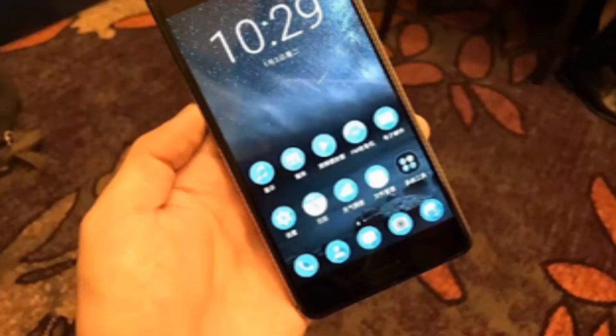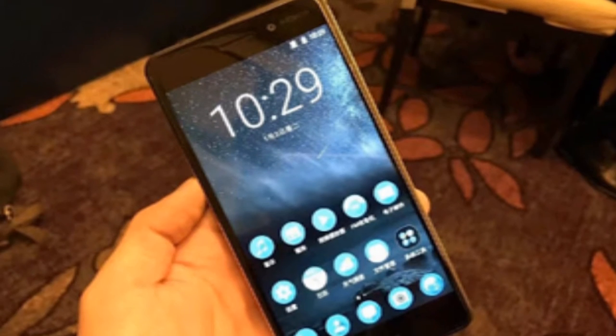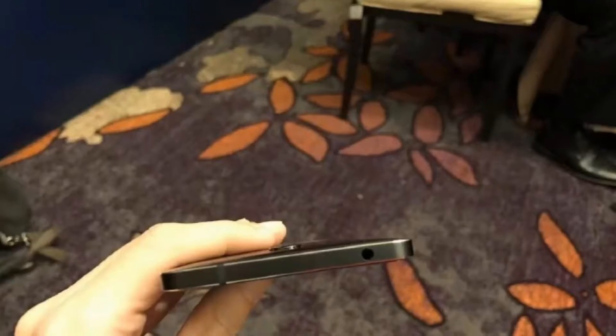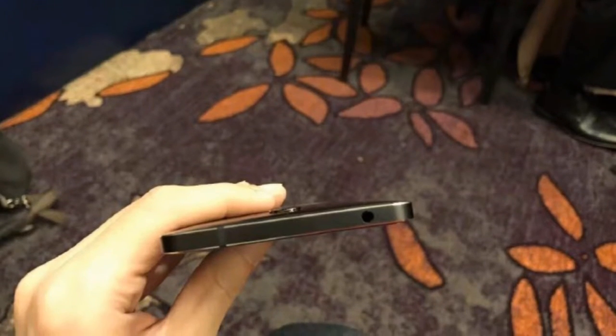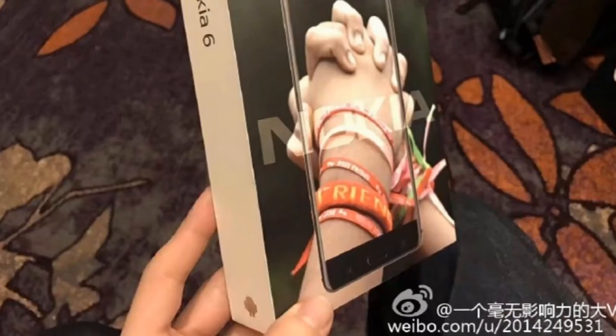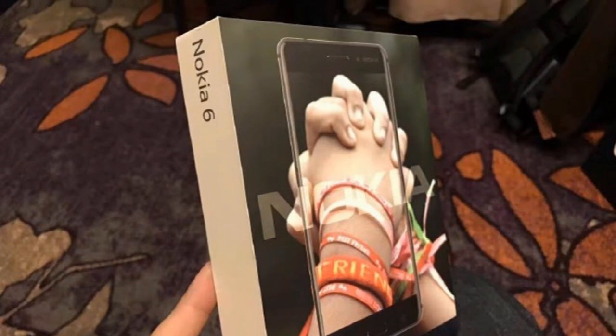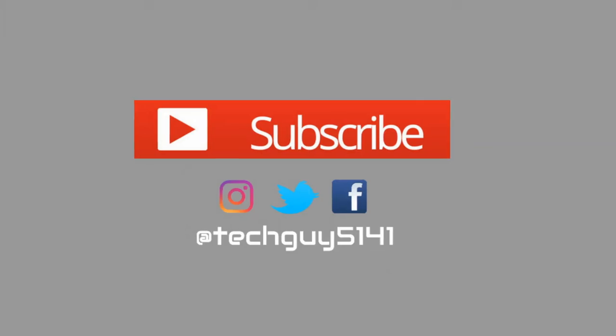It also has a fingerprint sensor. Talking about the pricing, when converted to Indian rupees it stands at about 16,000 rupees, and that is good because Nokia is not a cheap brand — it is a premium brand, so you can't expect pricing like 6,000–7,000 rupees like Xiaomi or other Chinese manufacturers. That's it.